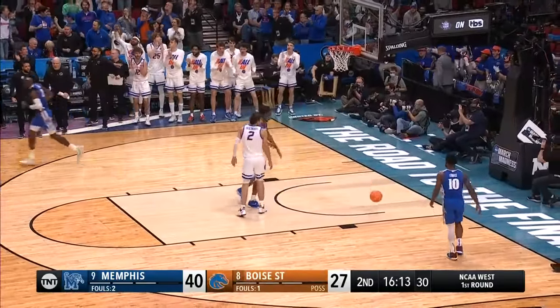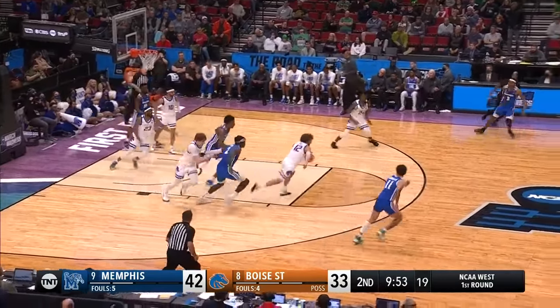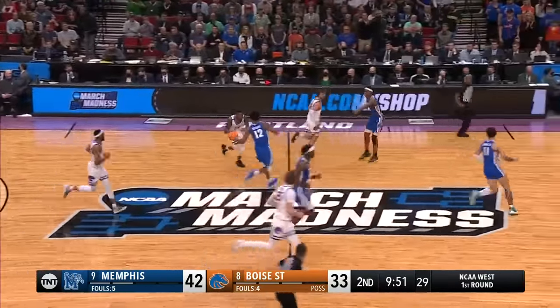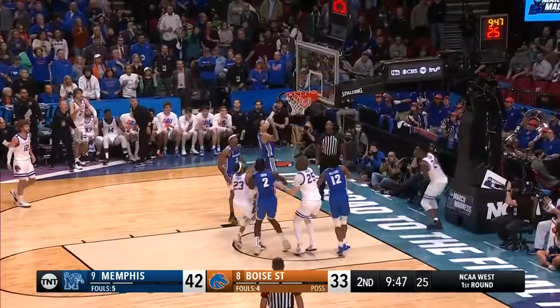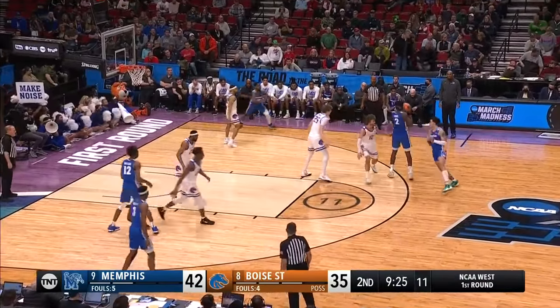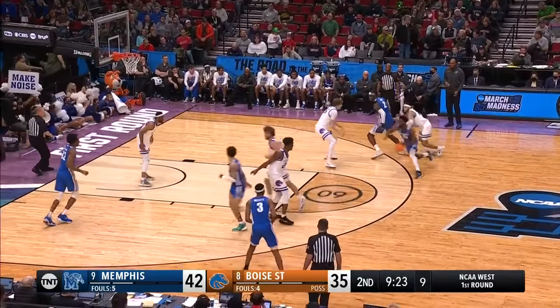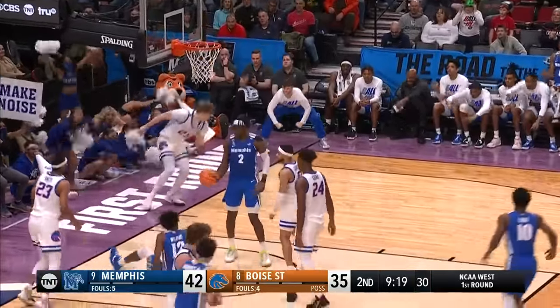They need a timeout and Penny Hardaway is going to call a timeout. A turnover by Memphis — will we get a field goal? We haven't had one in six and a half minutes. Lomax dishes down low to Williams and it goes!